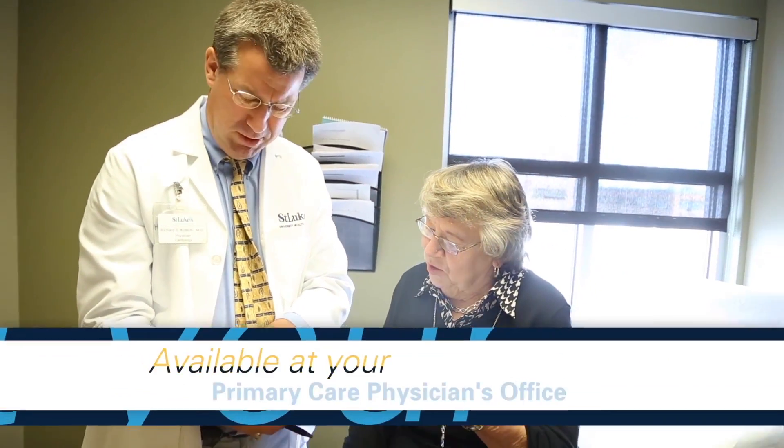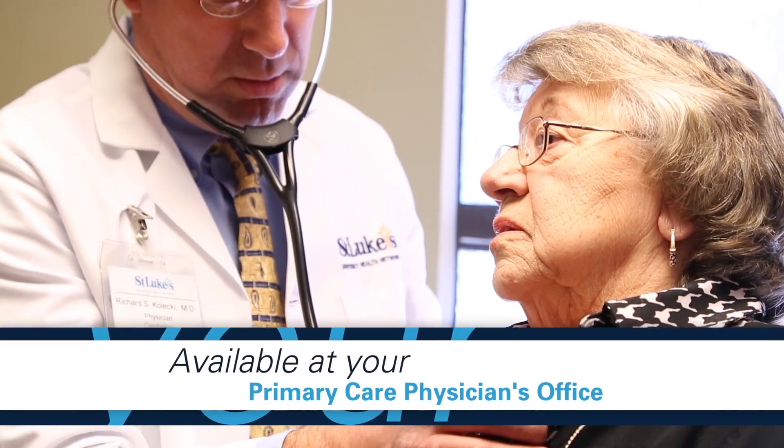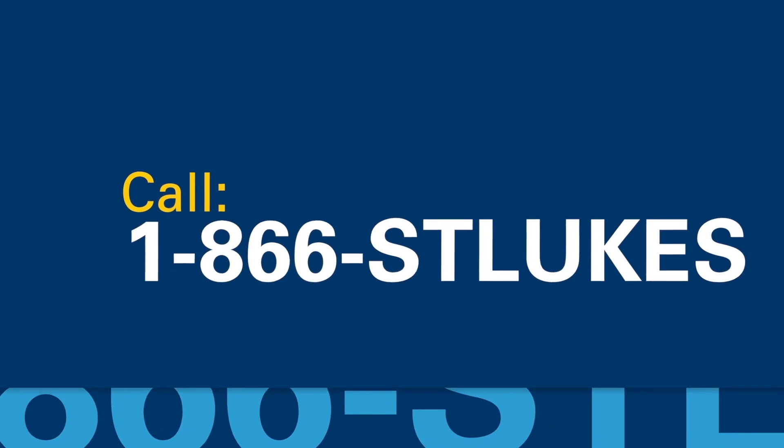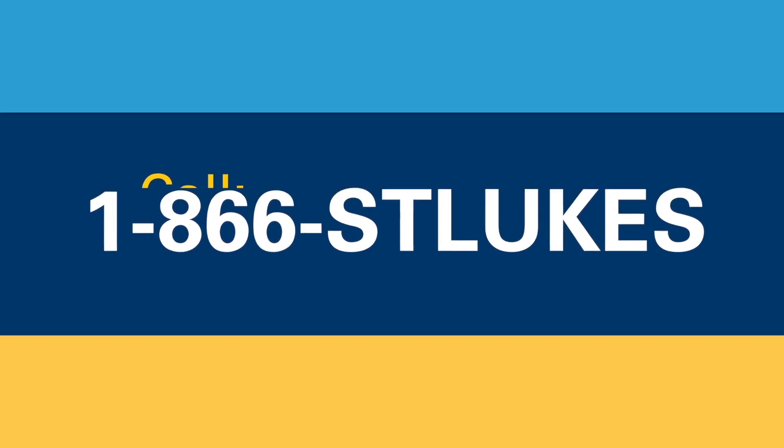Take Me to St. Luke's packets are available to patients 65 and older during their Medicare annual wellness visits with their St. Luke's primary care physician, or by calling 1-866-ST-LUKES.